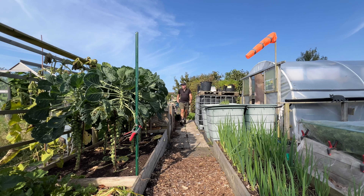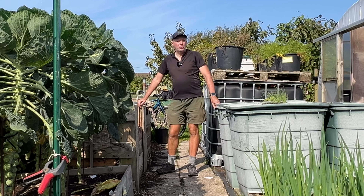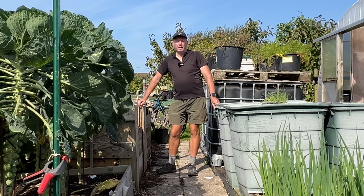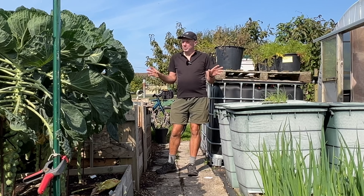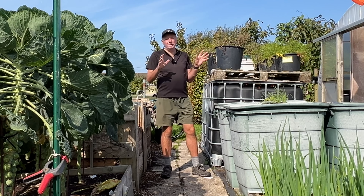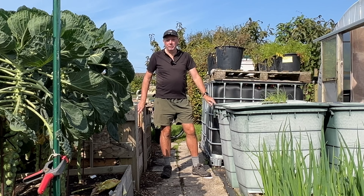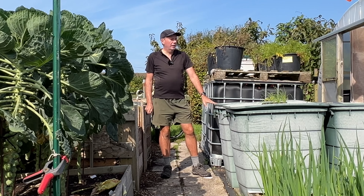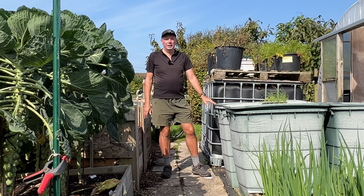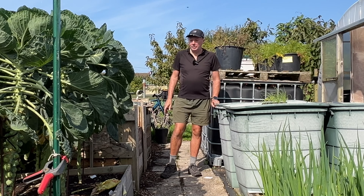I just popped into the allotment for a few minutes and thought I'd give you a quick tour while it's quiet and not too windy. The state of the allotment is quite interesting because we're just in that transition period, just starting to take out the summer stuff. That process will continue over the next month and then we'll be all replanted for autumn, winter, and a few little bits and pieces for spring.